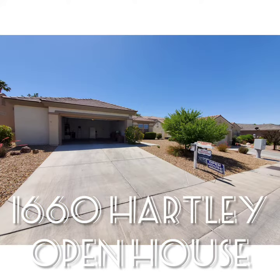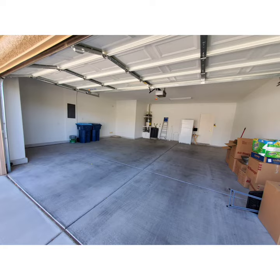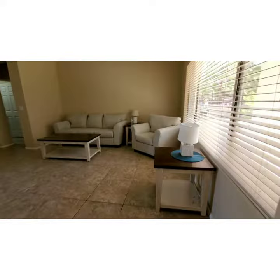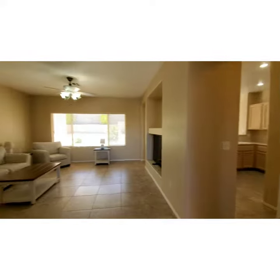Welcome to 1660 Hartley Avenue in Sun City, Anthem, Henderson 89052. This is 1280 square feet on a 6970 square foot lot, two bedrooms, two baths, built in the year 2000.